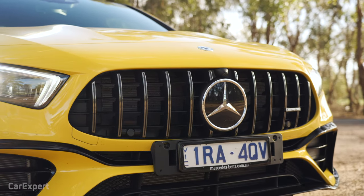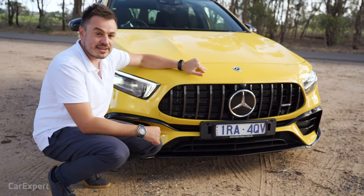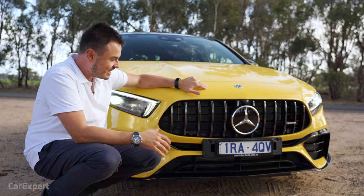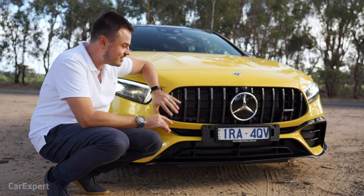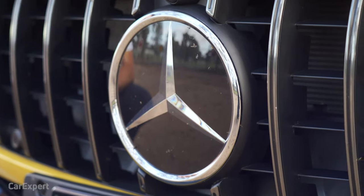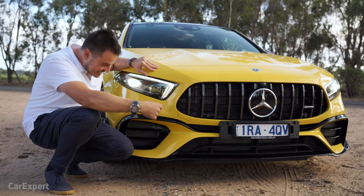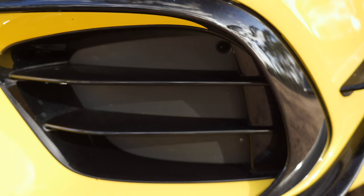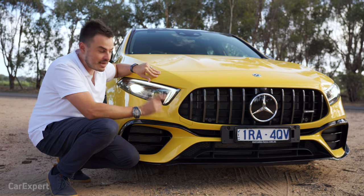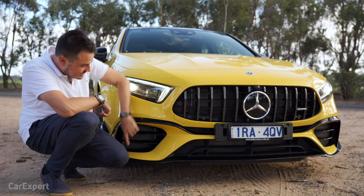Something new for the A45 is the Panamericana grille — a 12-slat grille you'll find on cars like the AMG GT. It really makes this car stand out from the A35 beneath it. You've also got this whopping big logo there that works for radar and safety systems, and neatly tucked away inside is an extra radiator for that big four-cylinder engine.